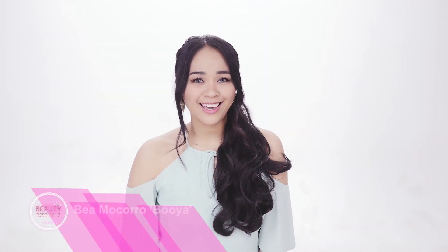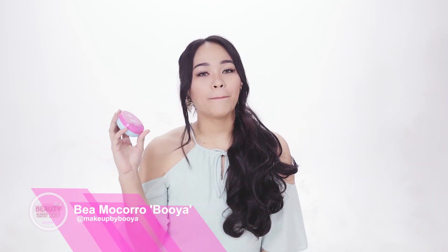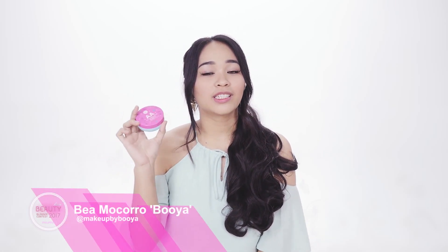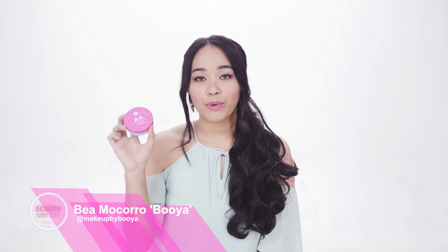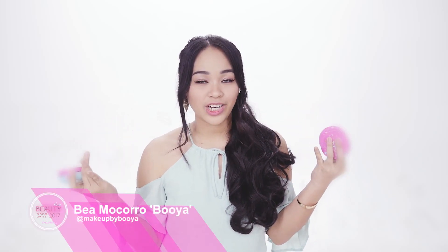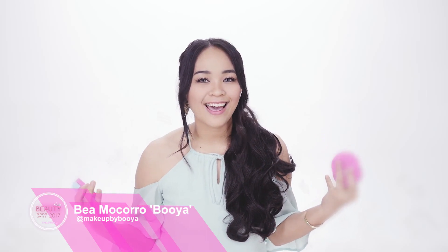Feeling dull and need that automatic aura? I have with me a Matte Powder Cushion Oil Control SPF 50 PA+++. I have three shades: light beige, natural beige, and sand beige. I prefer sand beige because it really suits Filipina skin. It brightens, controls oil, keeps a cooling sensation throughout the day, and helps prevent wrinkles. You don't need concealer — it's all in one. It protects your skin, makes you feel beautiful, and gives that automatic aura.